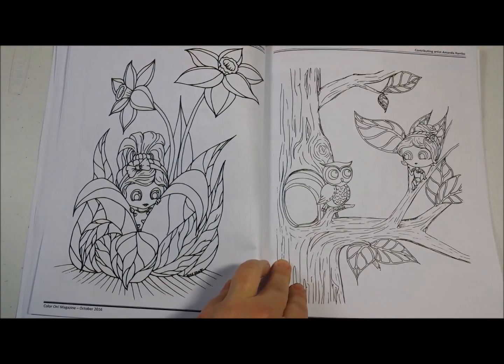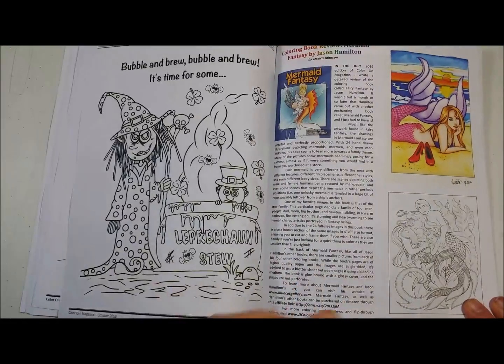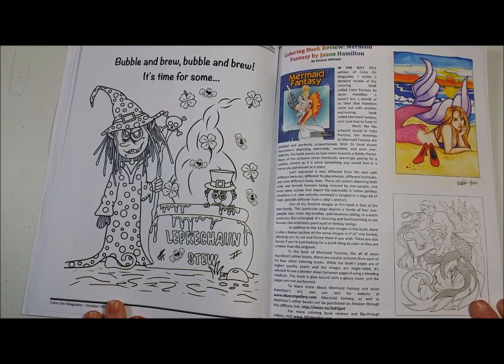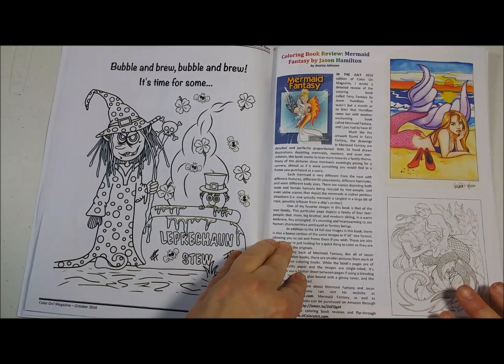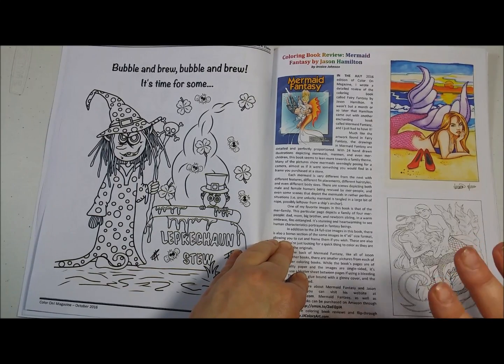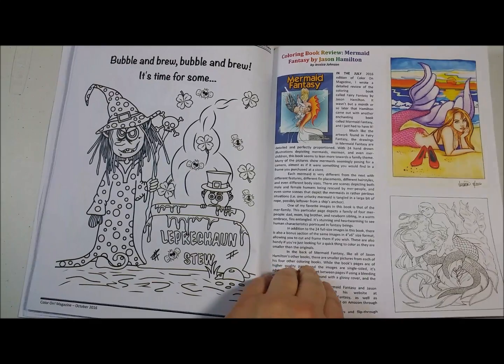These are really cute by Amanda Rambo. Really adorable. And from our own Anissa Clare, some Witch's Brew here — cooking a little leprechaun. We have a fantastic book review of Jason Hamilton's Mermaid Fantasy, and this review is by Jessica Johnson. It's a great review.